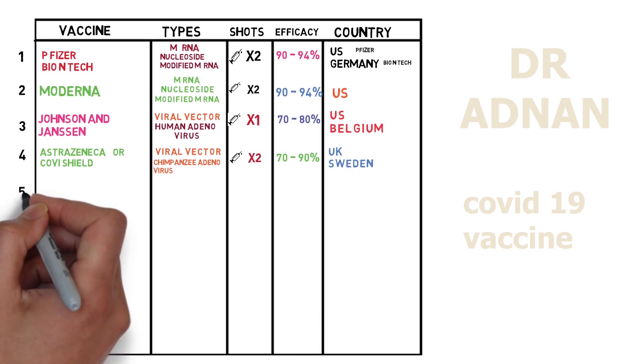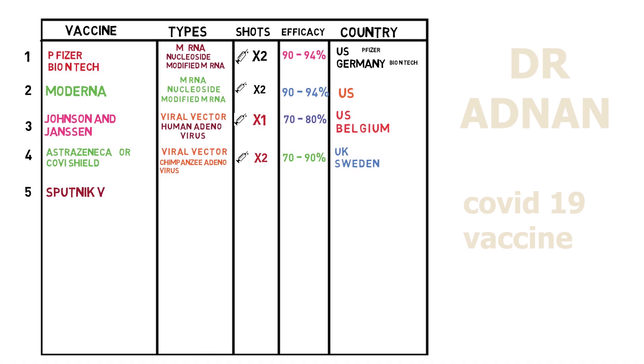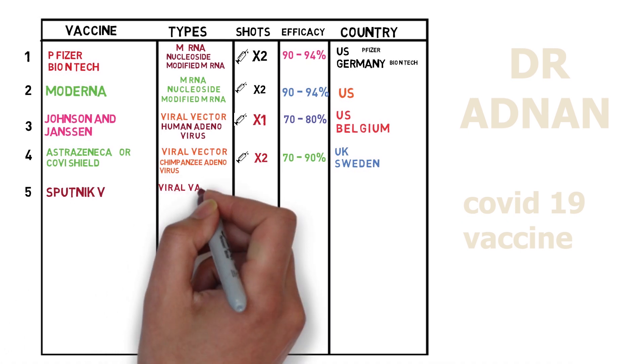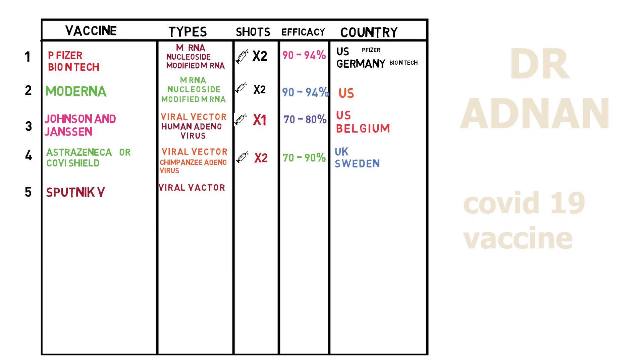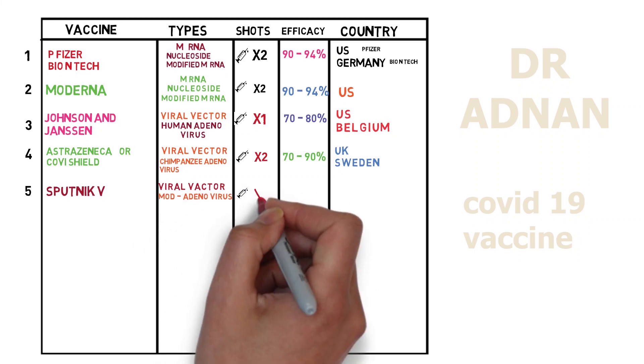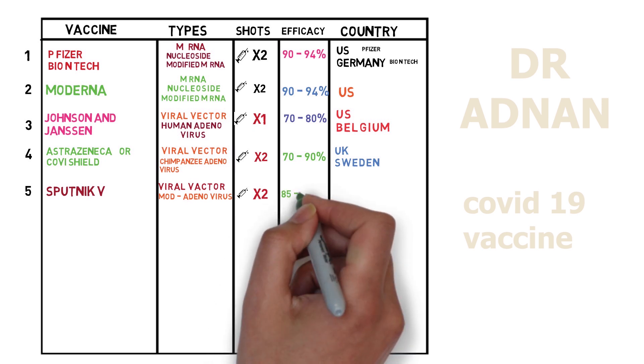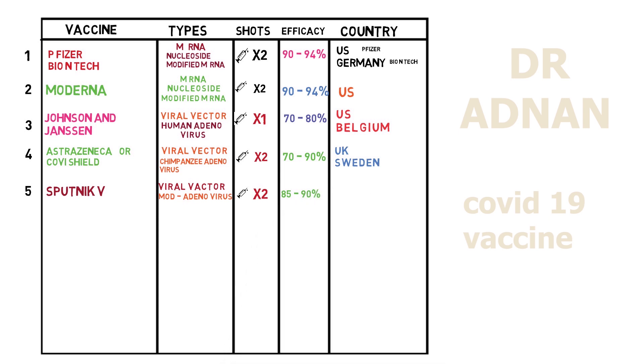Number five, we have the Sputnik V vaccine. It is based on viral vector modified from adenovirus and we need two shots of this vaccine 3 to 13 weeks apart. It shows efficacy of 85 to 90% and this vaccine is developed by Russia.